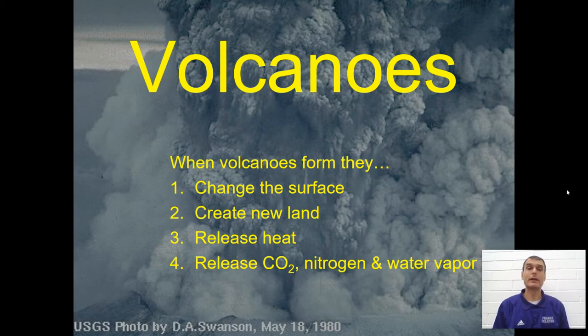So volcanoes themselves, they change the surface of the Earth. That's one of the reasons why we're concerned with looking at them, because they do alter the Earth. They change the surface. They create new land. They release heat from the Earth's interior.